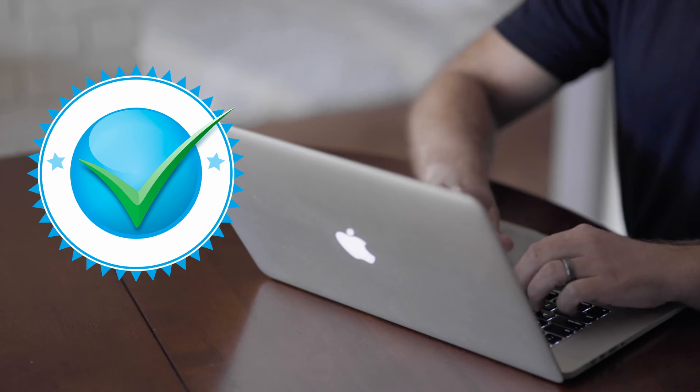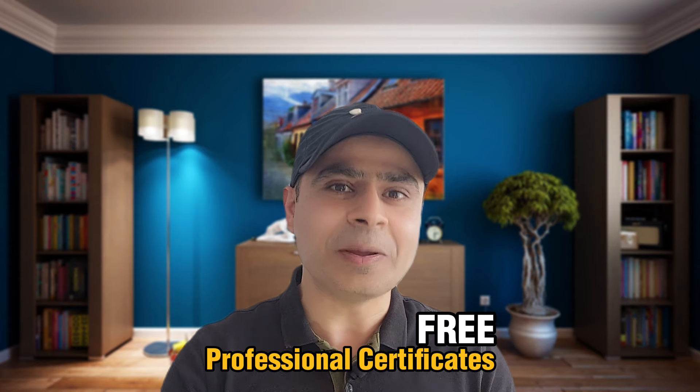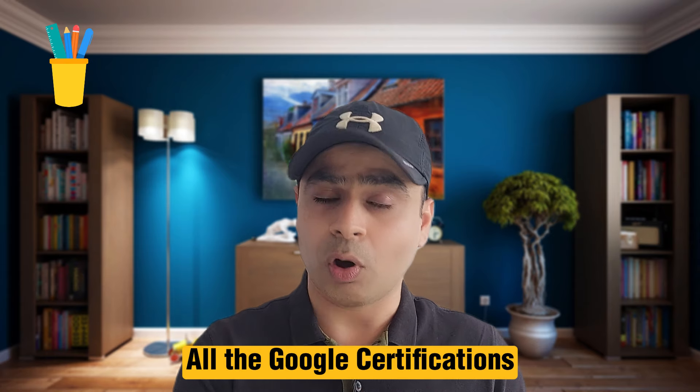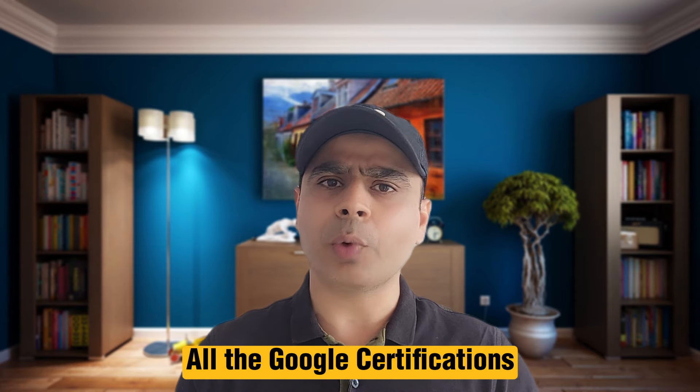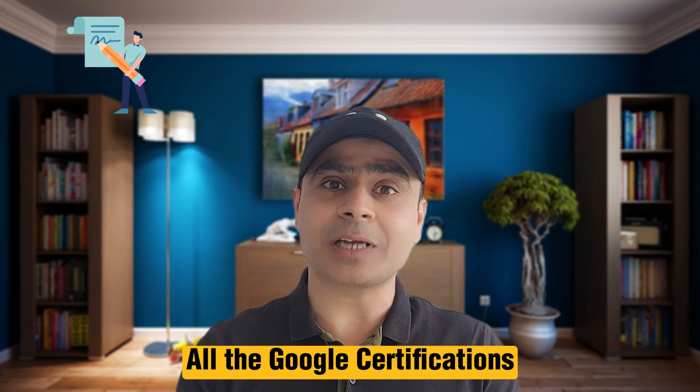They're not just the regular or fundamental certifications where you do some courses and get some badges or skill badges, but these are actual professional certifications available for absolutely free for a very limited period of time. Besides telling you about these free certifications and how to register, I will also give you resources and documentation on all the certifications that Google offers.